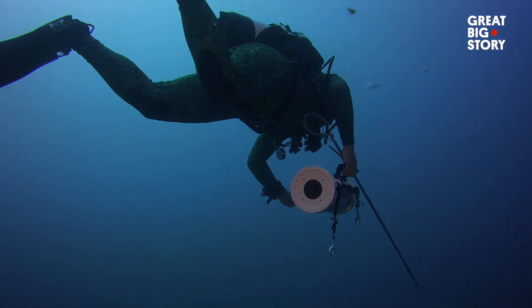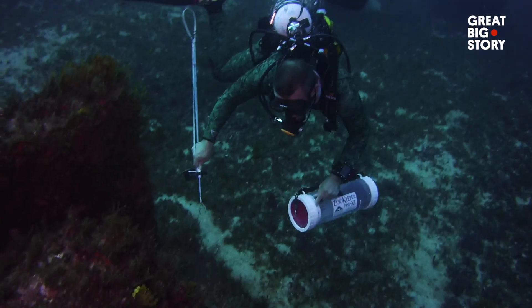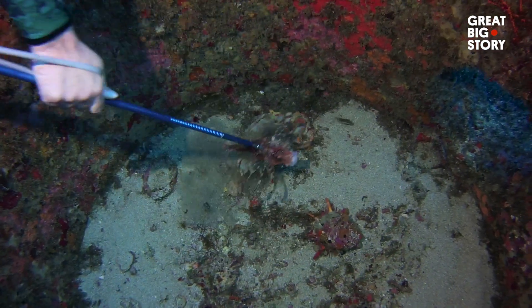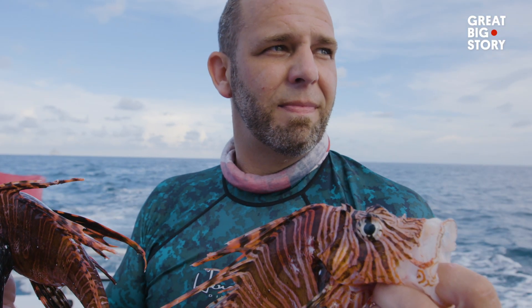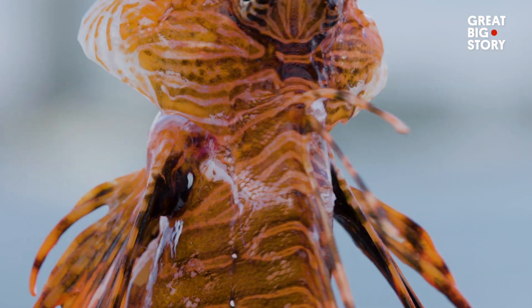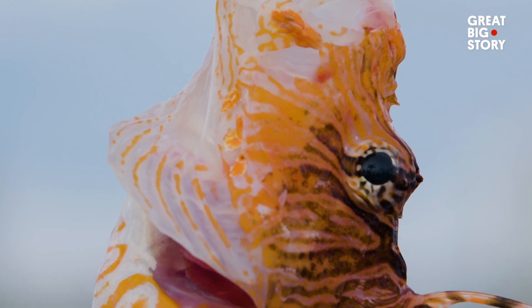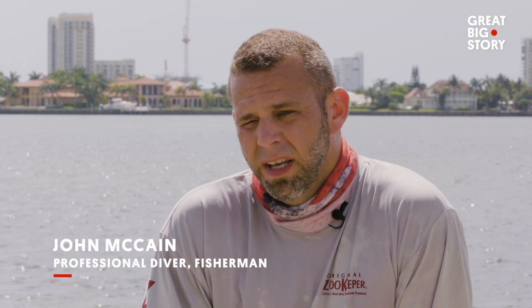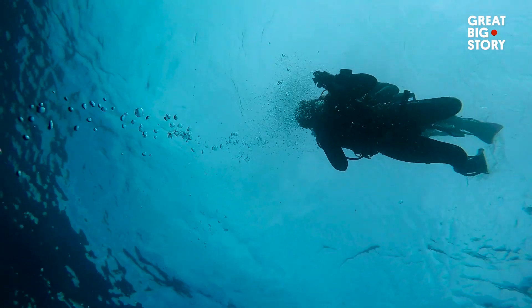You get mixed emotions when you're out there hunting the lionfish — a feeling of accomplishment because you're actually making a difference, and a feeling of competitiveness because in my case I'm trying to be Florida's lionfish king. Lionfish are a non-native species to the Atlantic, the Gulf, and the Caribbean. Because they reproduce at such a high rate and have zero predators, they are currently taking over the waters here.